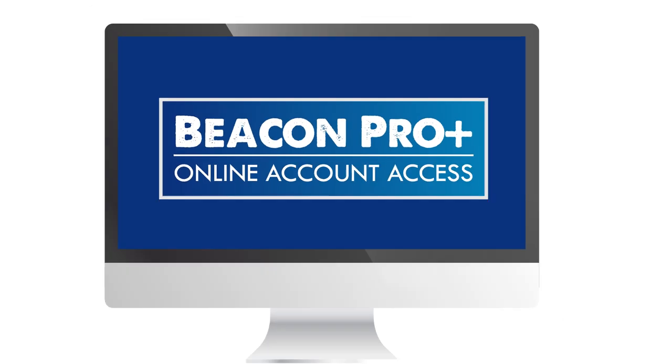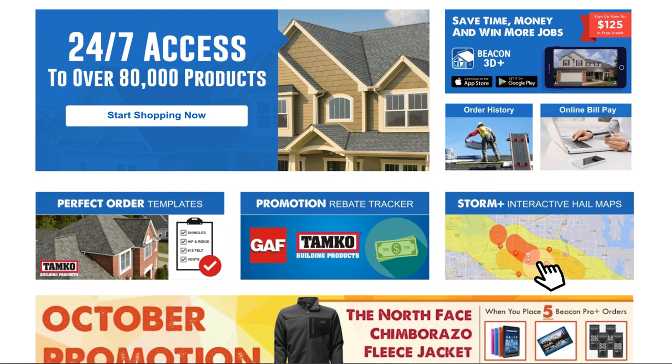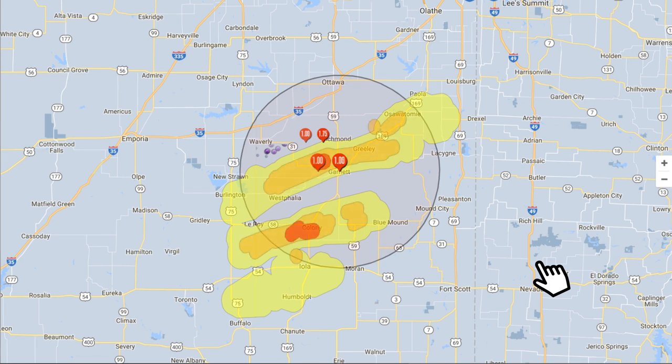Beacon Pro Plus is fully loaded with helpful and time-saving features. Heck, we even threw in state-of-the-art StormTracker to help you send sales teams to impacted areas.